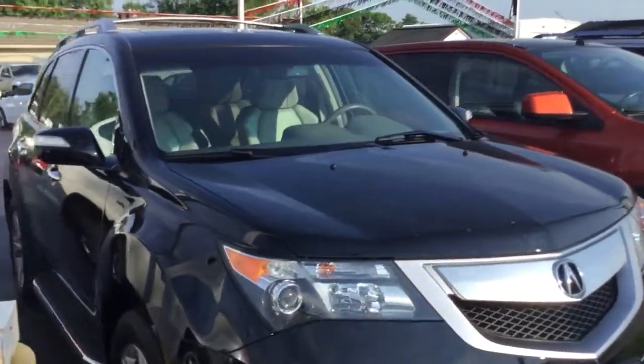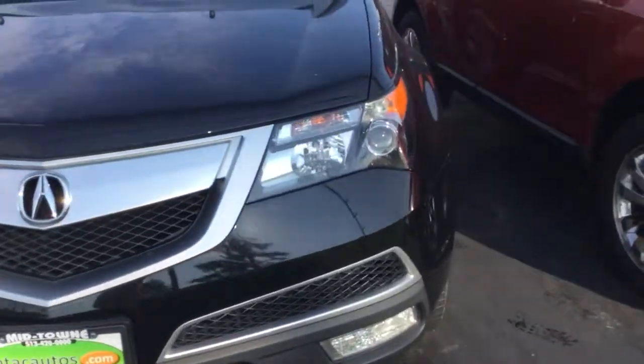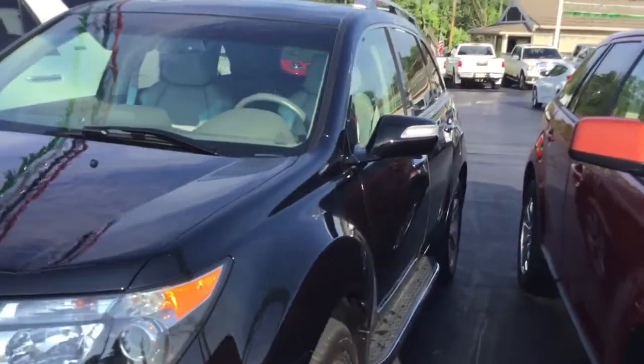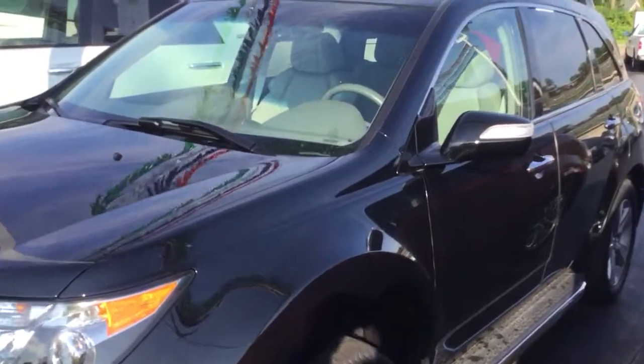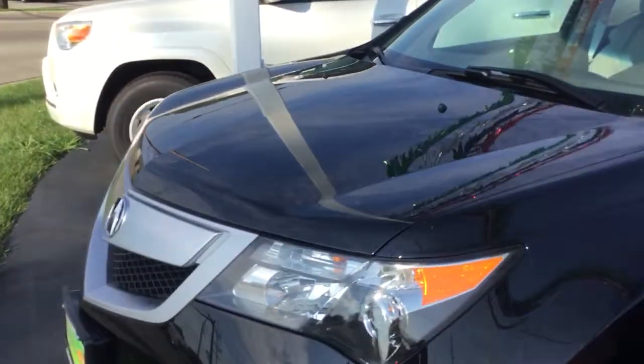Hello and welcome to Midtown Auto Center. My name is Paul and today I'd like to thank you for taking a look at our 2013 Acura MDX. It's got all-wheel drive, technology package, and only 24,000 original miles.